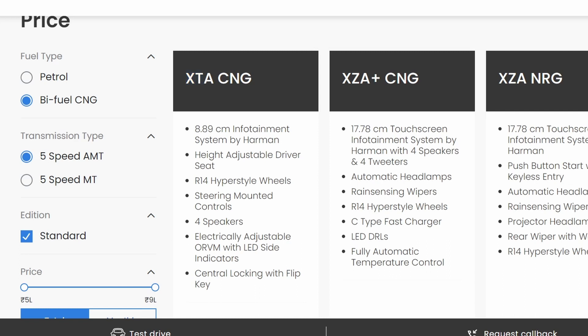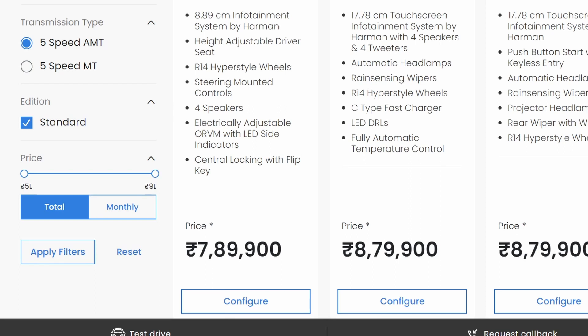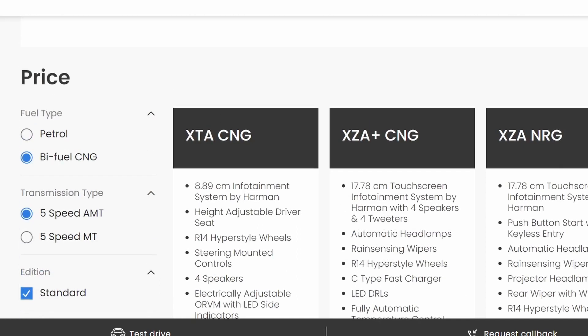The main focus is on these two. The XTA is priced at ₹7,99,000 and the XZA is ₹8,80,000. You will need to check the on-road price including road tax, insurance, etc. The difference between XTA and XZA is significant.